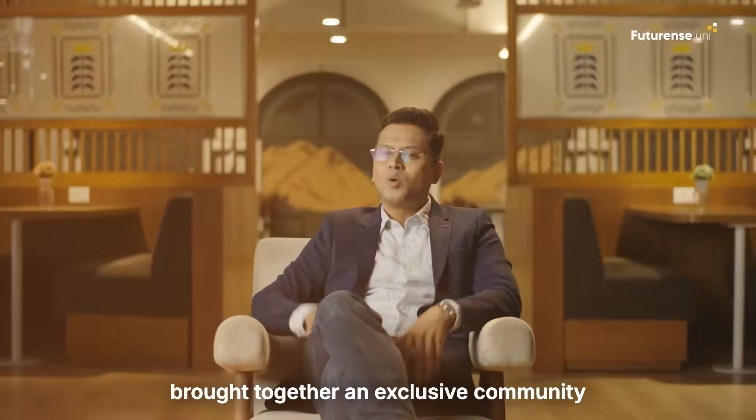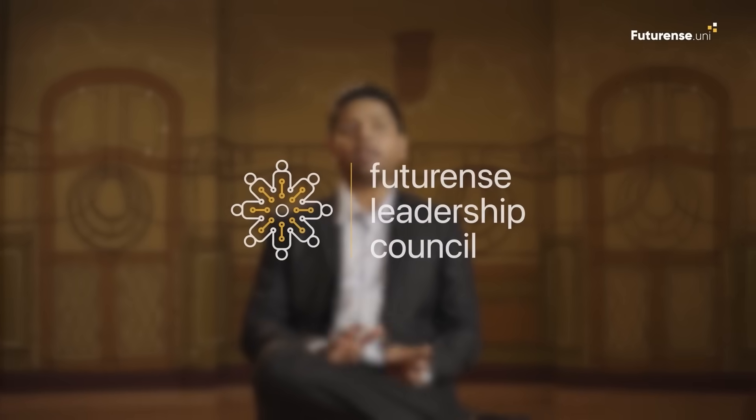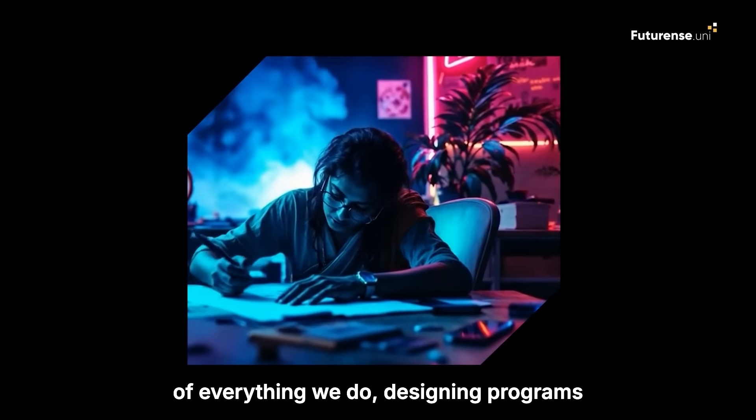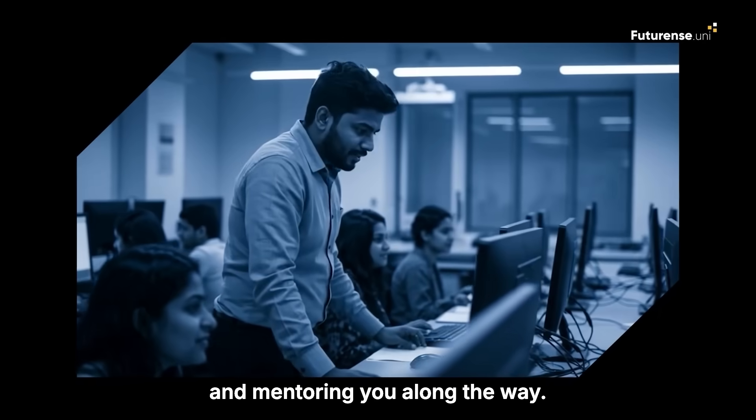To make this more industry-driven, we've brought together an exclusive community of AI experts and CXOs from MAANG companies and Fortune 500s, forming the Futurans Leadership Council. These industry leaders are at the heart of everything we do, designing programs that align perfectly with industry needs and mentoring you along the way.